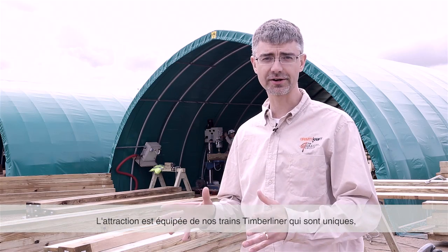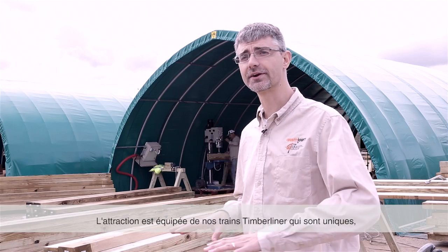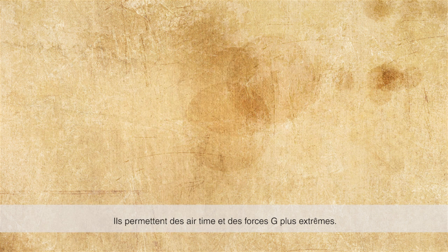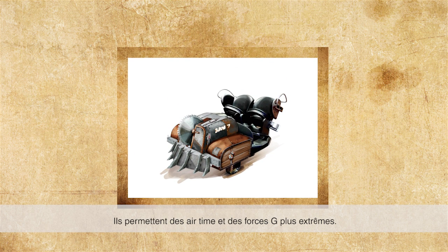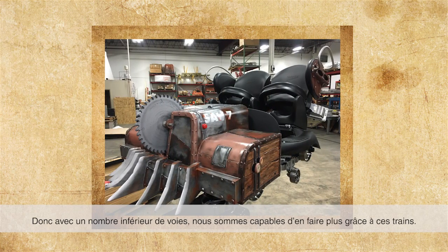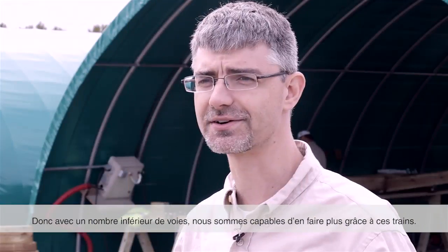The ride features our Timberliner trains, which are unique in that they're able to navigate much tighter turns than a traditional wooden roller coaster car. They also allow us to do more extreme airtime and g-forces. In a shorter amount of track, we're able to do more because of our Timberliner trains.